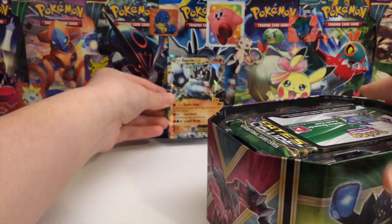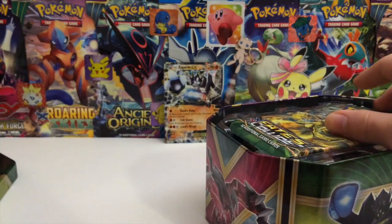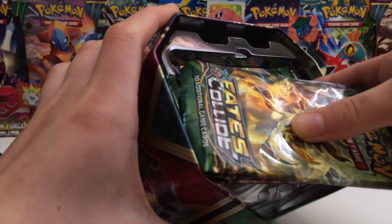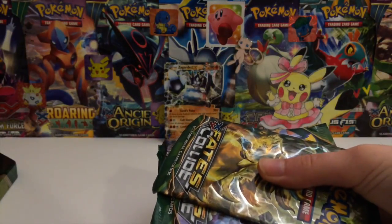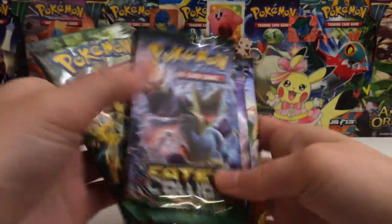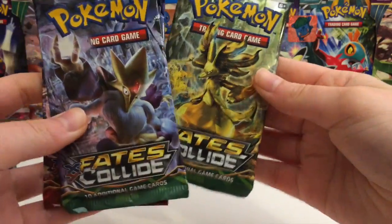I'm hoping that we actually get some pretty good pulls from these tins because we got three of them - the Zygarde, the Yveltal, and the Xerneas. So ideally we should get at least some good stuff in them. The packs are two Fates Collide, we've got Breakthrough and a Roaring Skies. So you know what time it is - it is time for a Fates Collide sandwich.